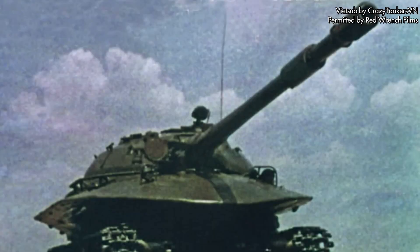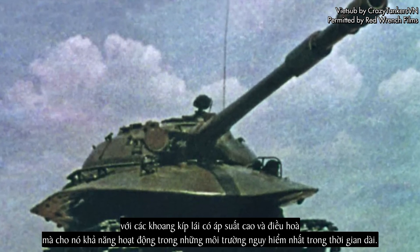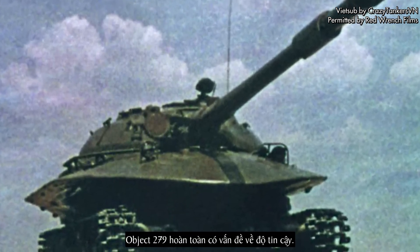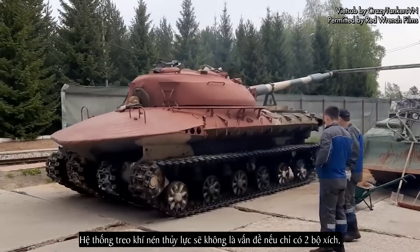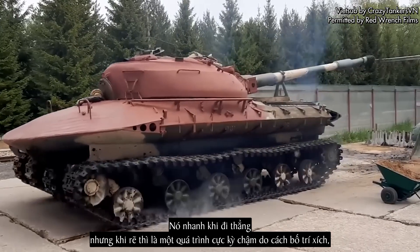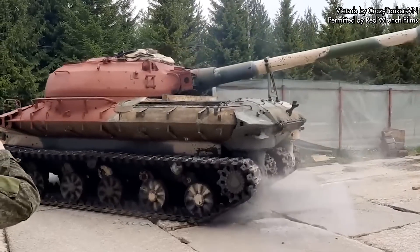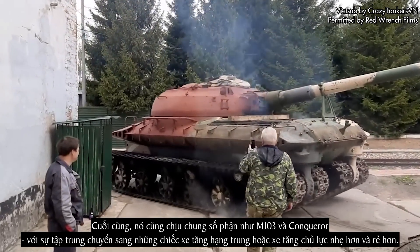Nuke-proof indeed. The vehicle was also equipped with a relatively modern NBC protection system, with an over-pressured, air-conditioned crew compartment giving it the ability to operate in even the most hostile environments for extended periods — if it was still operable. The Object 279 was absolutely riddled with reliability issues. The hydropneumatic suspension system would have been a problem with just two tracks, but this vehicle had four, doubling all maintenance required. It was fast in a straight line, but turning was an agonisingly slow process, and at 60 tons any serious maintenance or repair was almost impossible in the field. In the end, it suffered the same fate as the M103 and Conqueror, with the focus shifting to lighter, cheaper medium or main battle tanks.